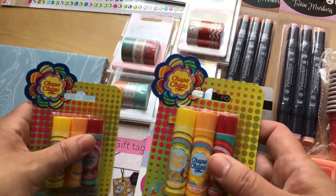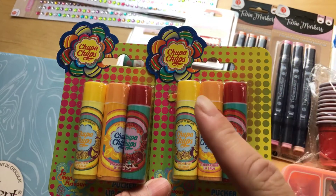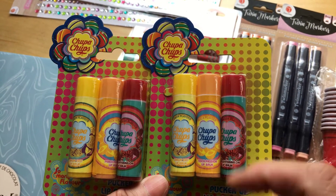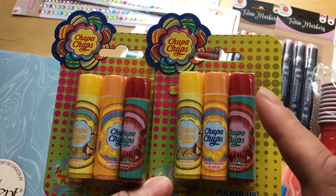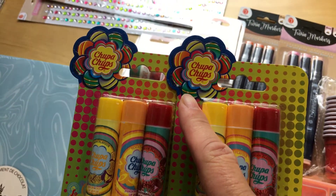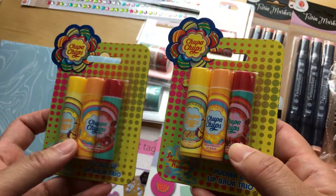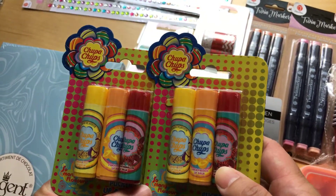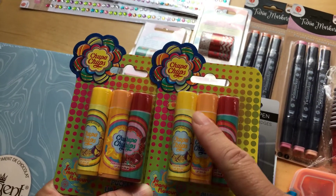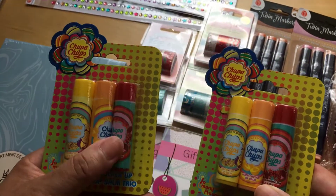The lip balm — I know there are Coca-Cola lip balm ones and those are the expensive ones, but I haven't seen them yet. I found the Chupa Chups ones, the lollipop ones. I'm gonna keep one for myself and the other one I'm gonna give to my happy mail or snail mail person, so I can send to three persons.